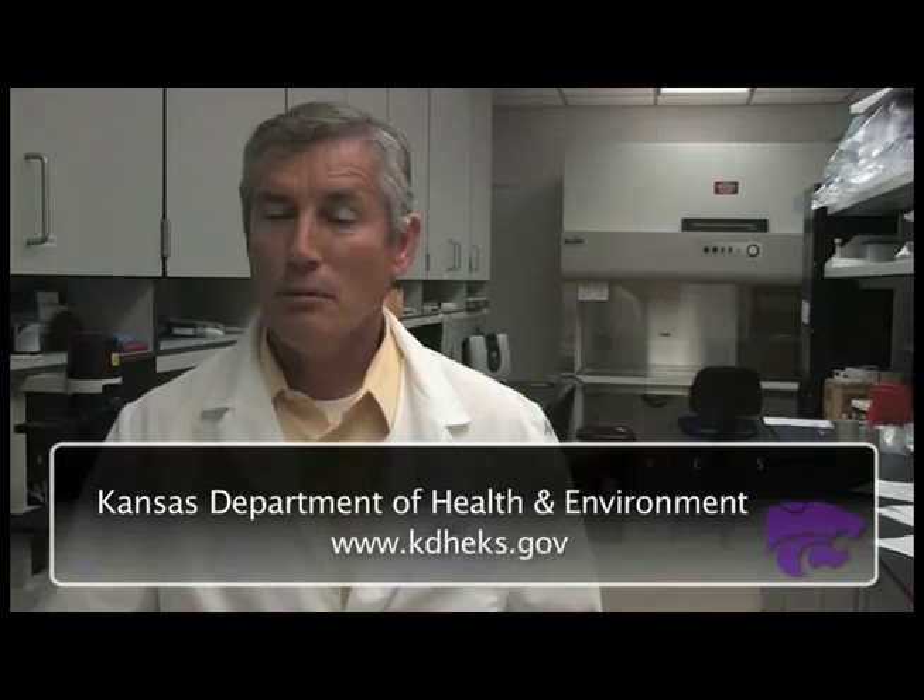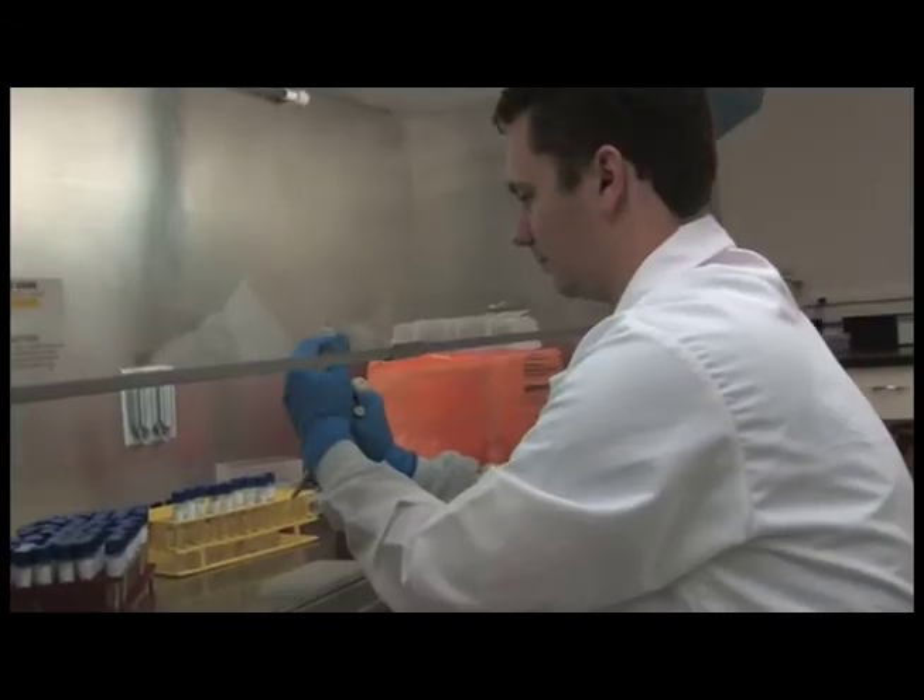We are working closely with our public health officials at the Kansas Department of Health and Environment, making sure there's open communication between cases they see and cases that we might see. We have not yet found a case of this strain in our populations.